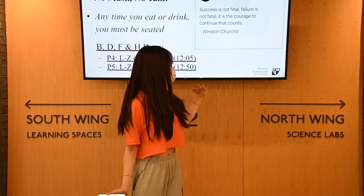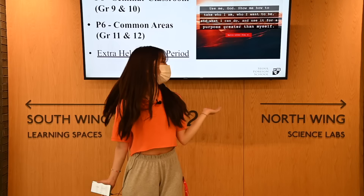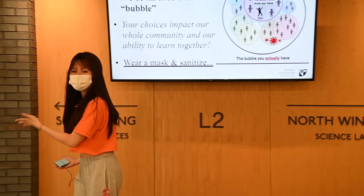So I'm here at the second floor. I'll be taking you around this floor because almost all the floors look the same. There is a North Wing and a South Wing — North Wing is a hallway for science labs and the South Wing is for learning spaces, so we'll just take you this way for now.